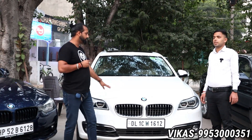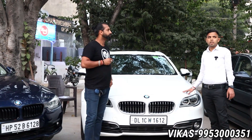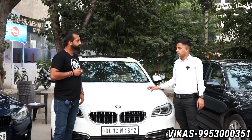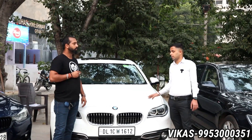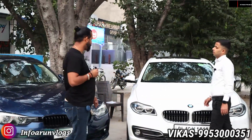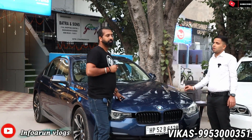BMW has a demand for the three series and seven series. Here we have the 520D — 2017 Luxury line, single owner, 58,000km running, with service record. The asking price is 27 lakhs. You're getting a 520D Luxury line. Guys, this car is really special — it's a good name and I liked it.